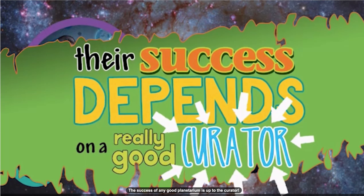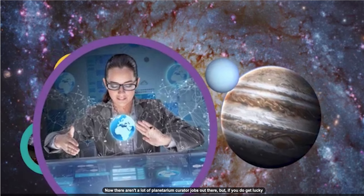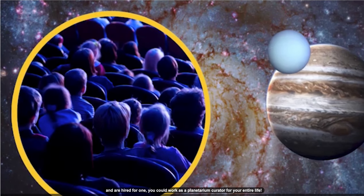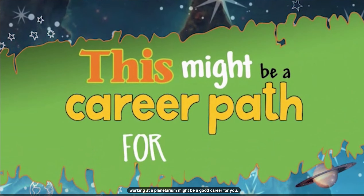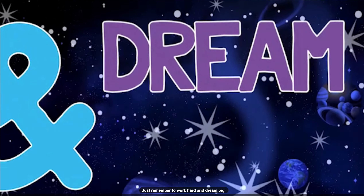The success of any good planetarium is up to the curator. Now, there aren't a lot of planetarium curator jobs out there, but if you do get lucky and are hired for one, you could work as a planetarium curator for your entire life. If you like astronomy, museums, and teaching, working at a planetarium might be a good career for you. Just remember to work hard and dream big.